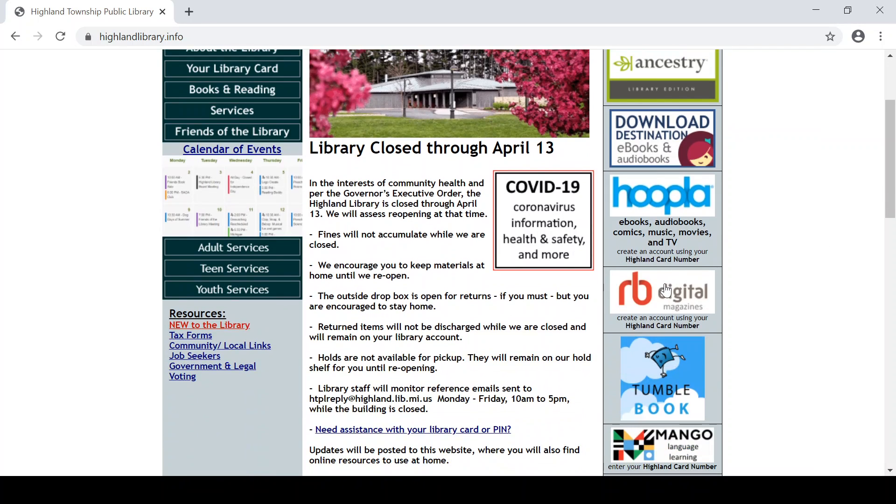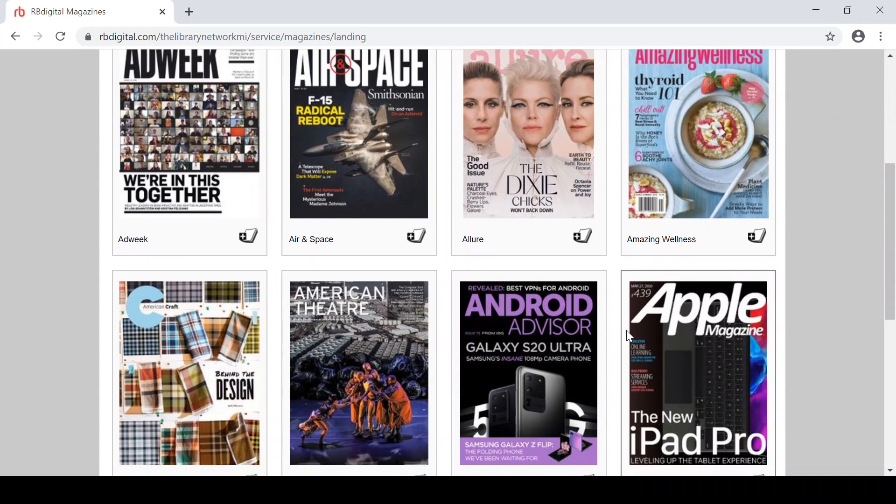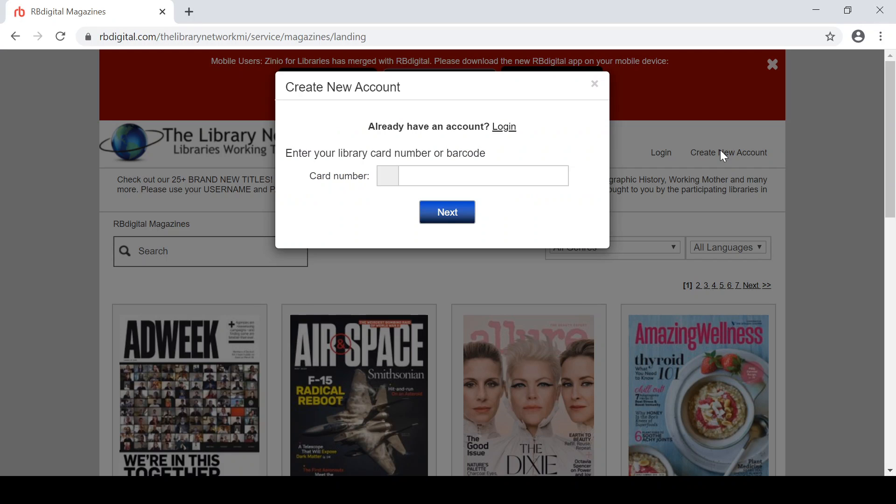For kids, teens, and adults, Burbio Digital will provide you with digital magazines. There are lots of titles to choose from for kids, teens, and adults. Up here is where you create a new account, and of course you enter your library card number, and then it will walk you through the process from there.